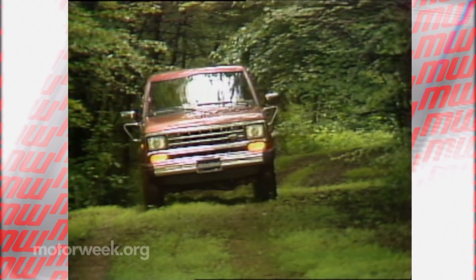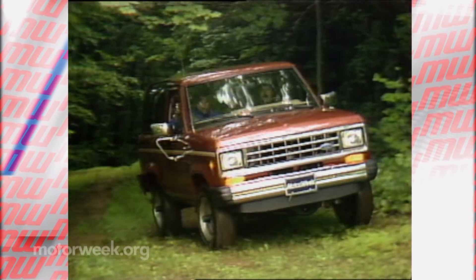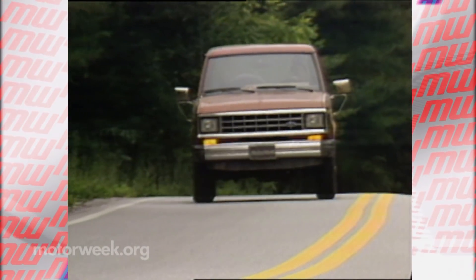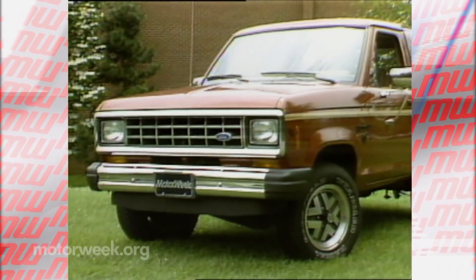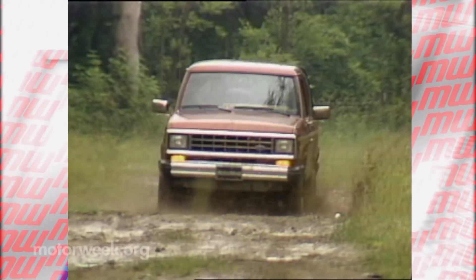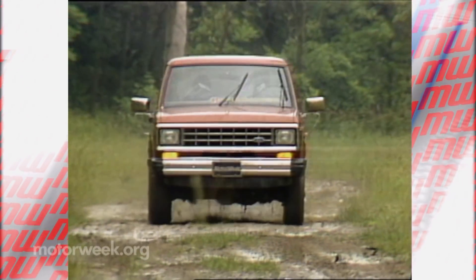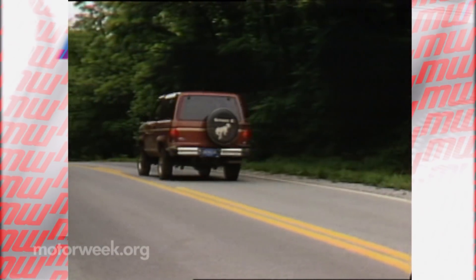Bronco's history is a long one, of course, stretching back to 1966. While it started as a small compact just like the Bronco Sport, it eventually grew to a full-size behemoth before production halted in 1996. This Bronco Sport most closely resembles the 1984 Bronco II. There wasn't much this rugged, little Ranger-based wonder couldn't do, other than stick around — it only had a six-year run.